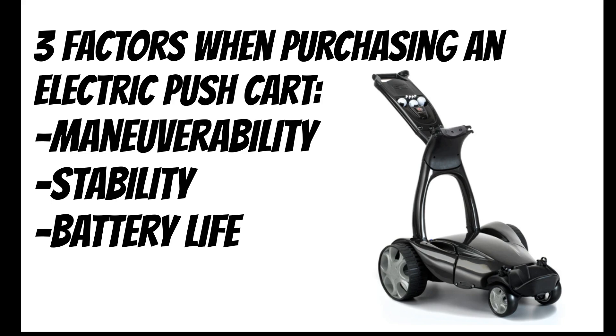Stability is important because you need to find an option that can handle uneven terrain on its own. Battery life will surface two main options: lead acid or lithium. We found that lithium batteries provide longer running life and can keep your cart rolling for 27 plus holes, but are much more expensive. Let's jump into our list.